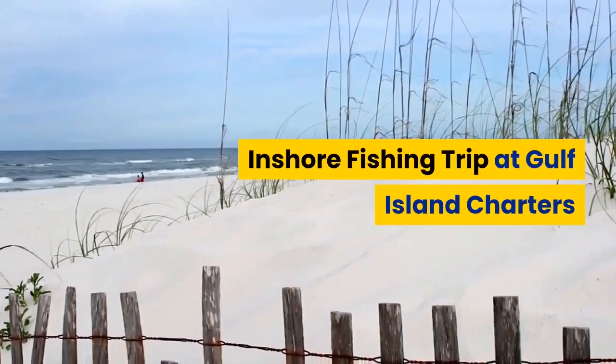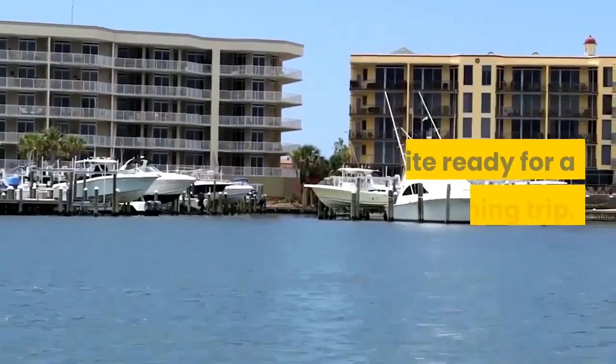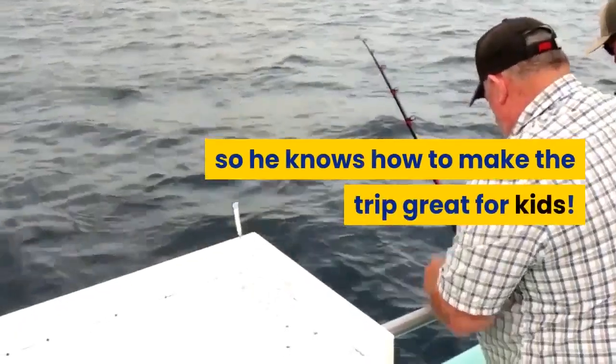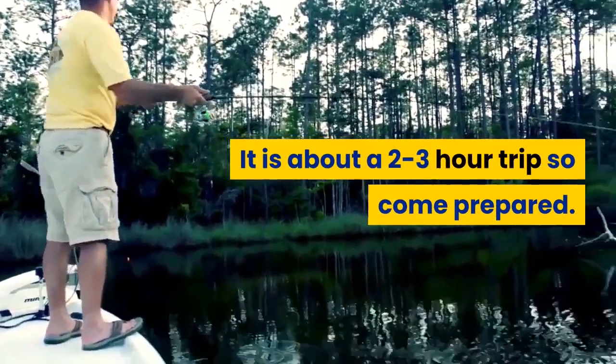Inshore Fishing Trip at the Gulf Island Charters. This is the perfect fishing trip if you have younger kids who aren't quite ready for a deep-sea fishing trip. The owner is a dad himself, so he knows how to make the trip great for kids. This is about a two to three-hour trip, so come prepared!